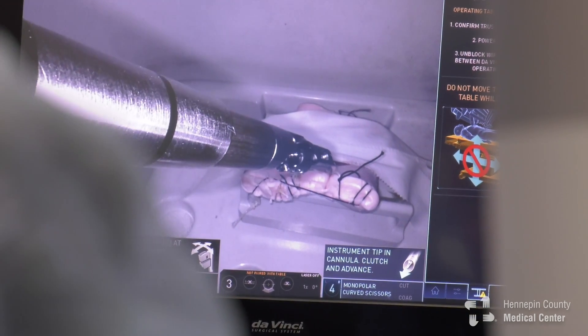Getting the robotic system here allows us to continue one of the biggest things that is the heartbeat of our institution, and that's teaching. Our goal over time is to build a very robust educational experience for our residents, and this allows us to really stay at the cutting edge of that teaching experience.